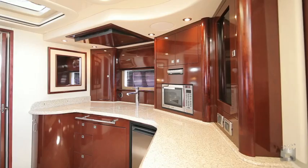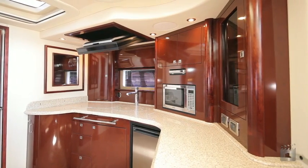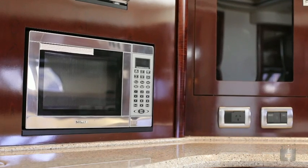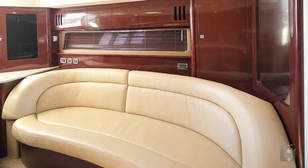The wide companion way leads down to the open plan interior, trimmed throughout in cherry wood cabinetry, Corian stone worktops and cream-colored leather lounges and plush pile carpets.